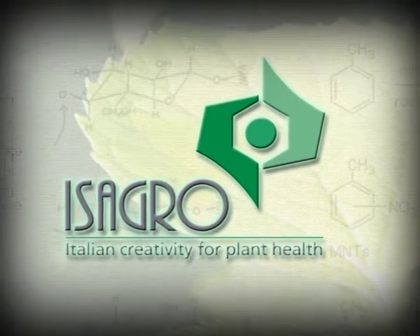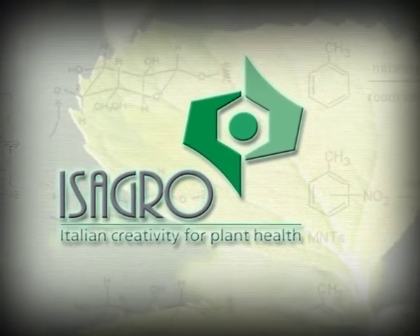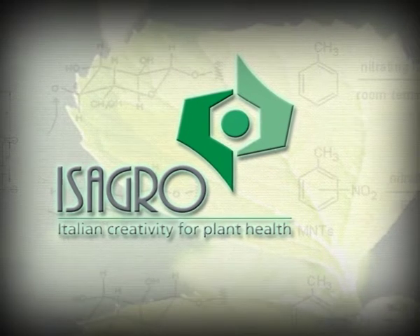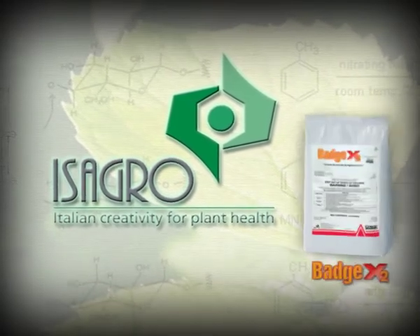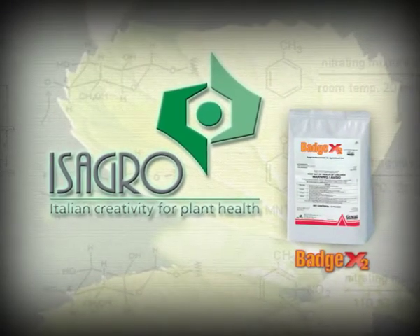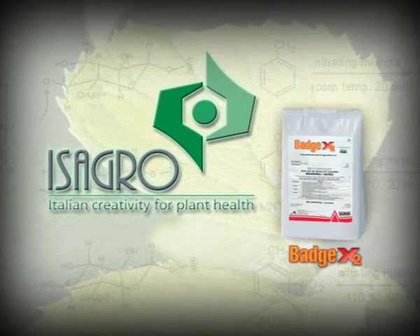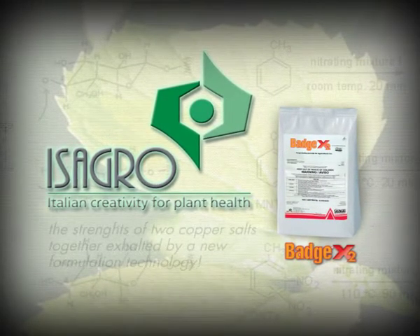When everybody thought there was nothing more to say about copper, Isagro went beyond all expectations — combining the advantages of both copper salts in a single product, and enhancing their effectiveness thanks to the innovative fluid bed technology formulation, in order to achieve better performance with a lower dose of product. An innovation in step with the times.